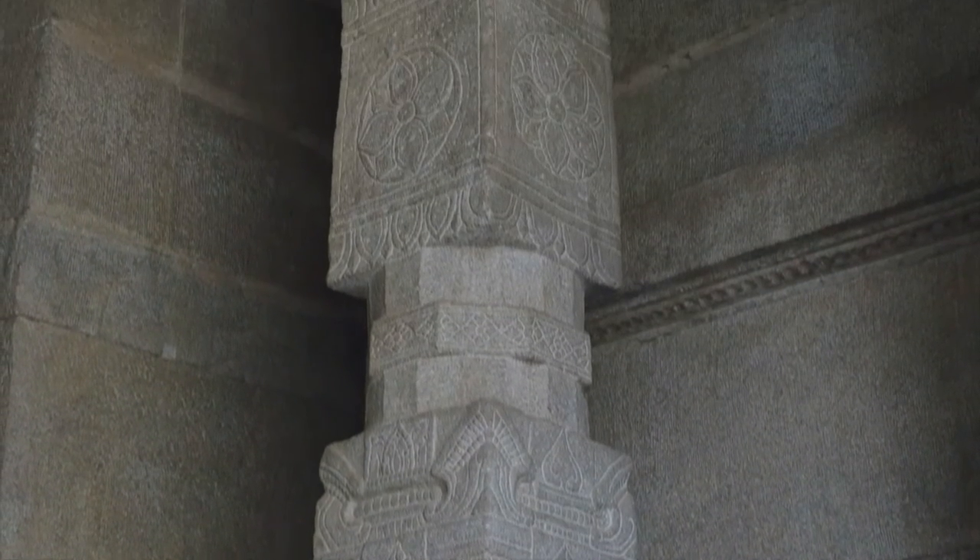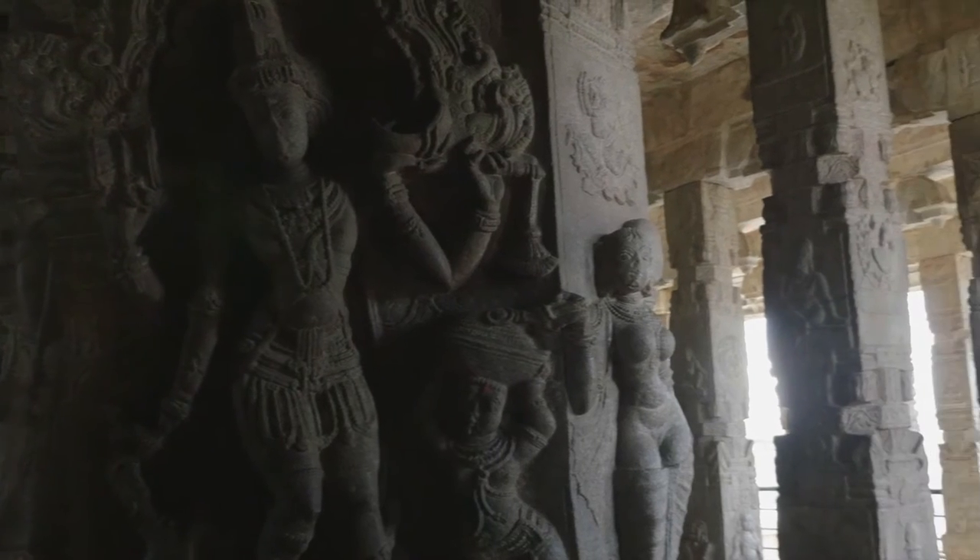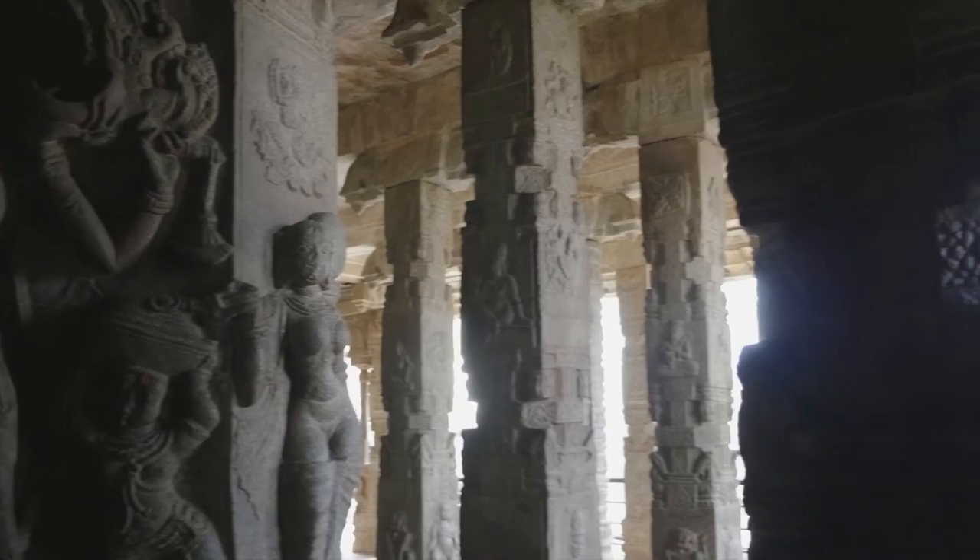Built in the 16th century, the architectural features of the temple are in the Vijayanagara style, with a profusion of carvings and paintings at almost every exposed surface of the temple.